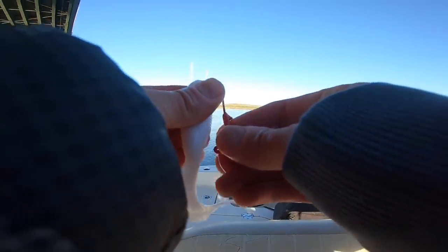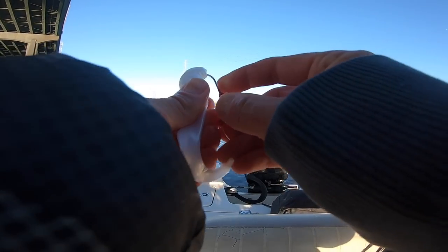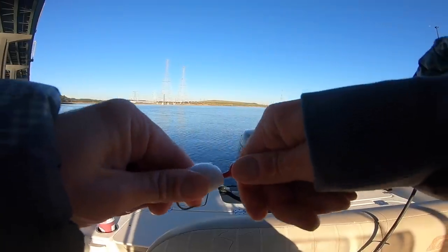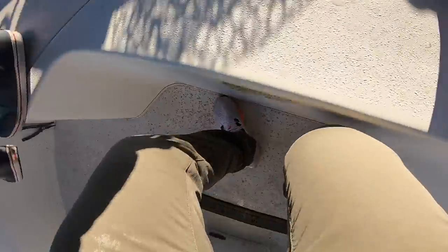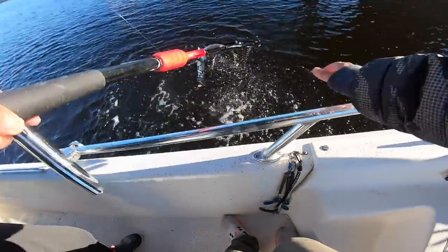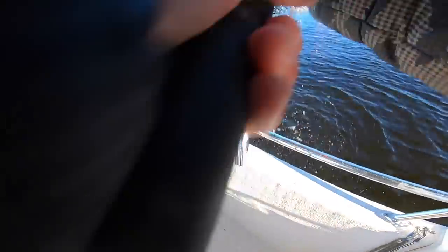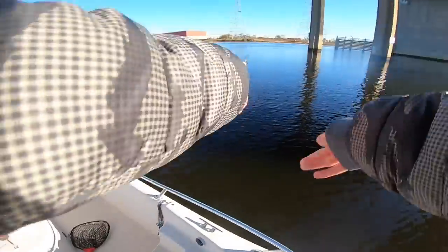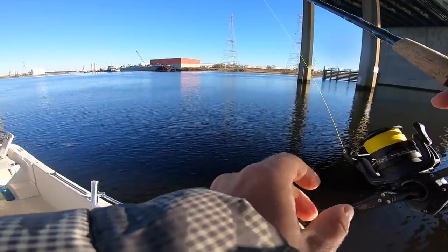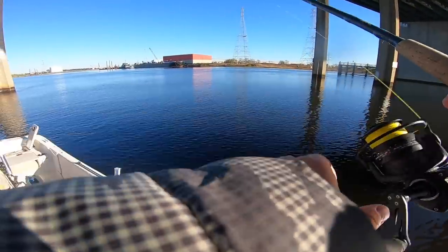We're going to use this Berkeley Gulp - it's like a fatter swimming mullet profile, especially good for wintertime fishing. I'm down to catch maybe one more and then find the striper. We've got a lot of trout.